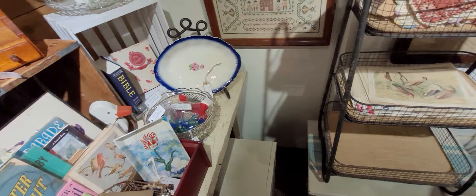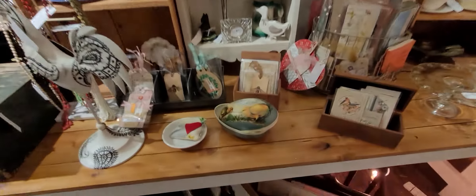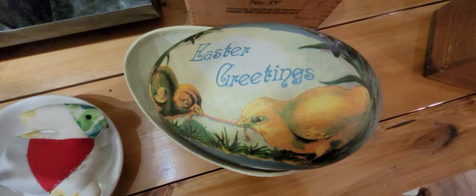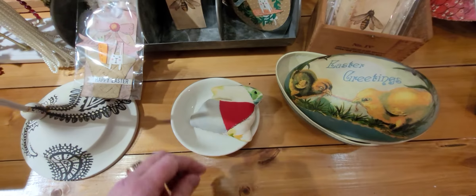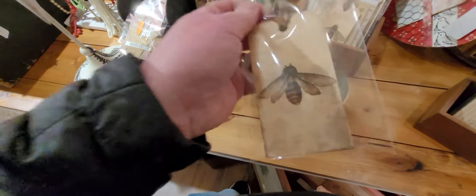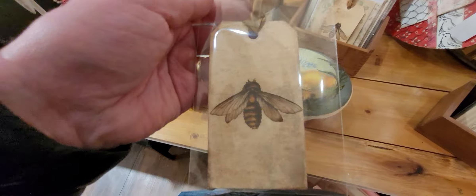I sell purses and jewelry that I thrift, but I also take you guys antiquing with me, because you never know what you're going to find in an antique store for resale. You just never know. I love these honeybee tags — look at these, three dollars and seventy-six cents. They're not old but they look vintage.